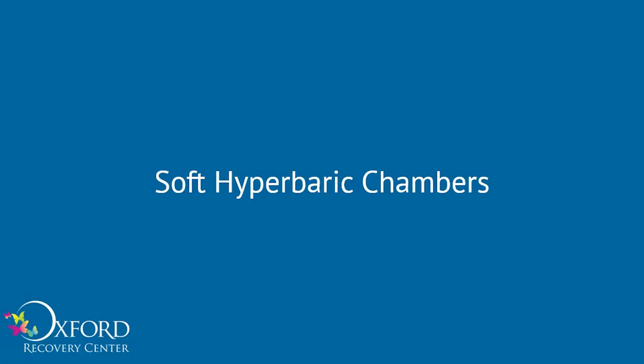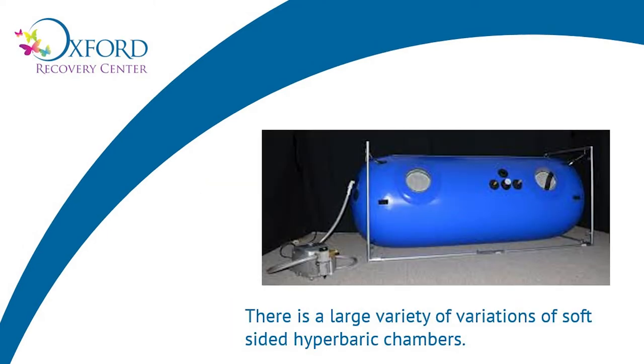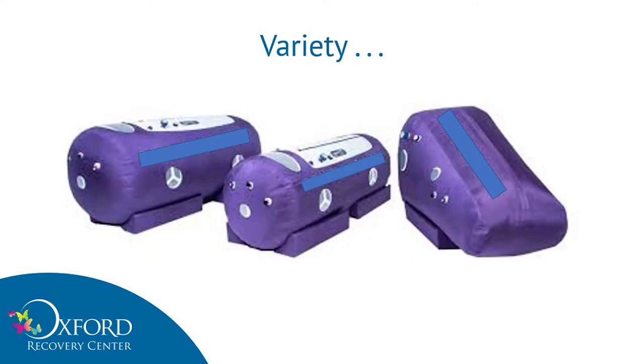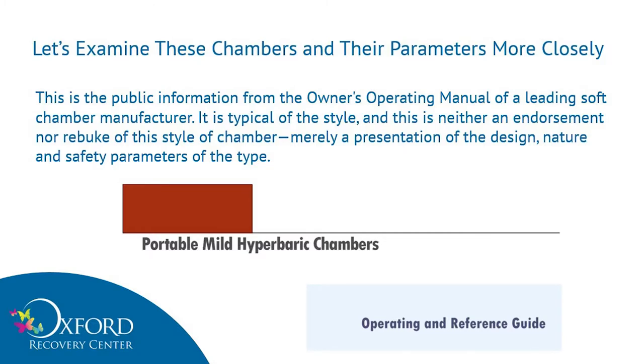We're going to talk first about soft or mild hyperbaric chambers. We currently live in the golden age of soft, mild, flexible wall chambers. They come in every shape, every size, variety, and color you can imagine — they even come in some colors you can't imagine. I couldn't determine if this was a Pac-Man ghost or a stormtrooper. Let's examine these chambers from their own paperwork. I managed to get a copy from a prominent manufacturer of flexible wall chambers. This is public information from the owner's operating manual of a leading soft chamber manufacturer — it's typical of the style, and neither an endorsement nor a rebuke of this style of chamber, merely a presentation of the design nature and safety parameters of the type.